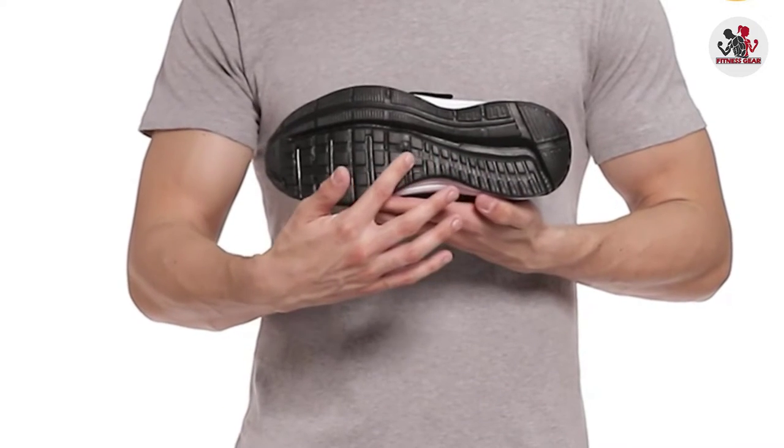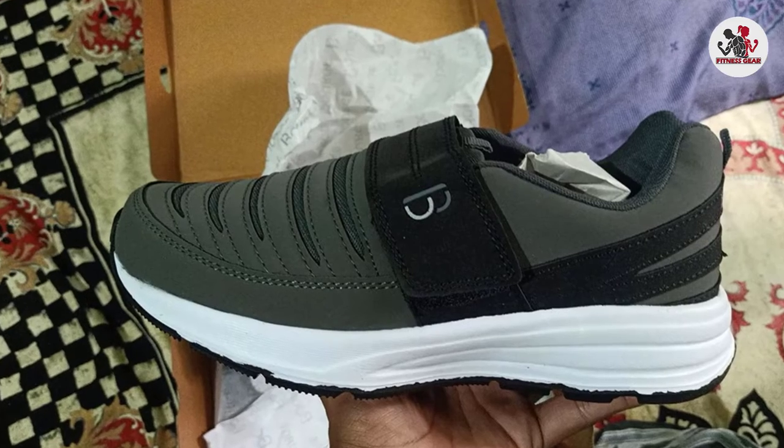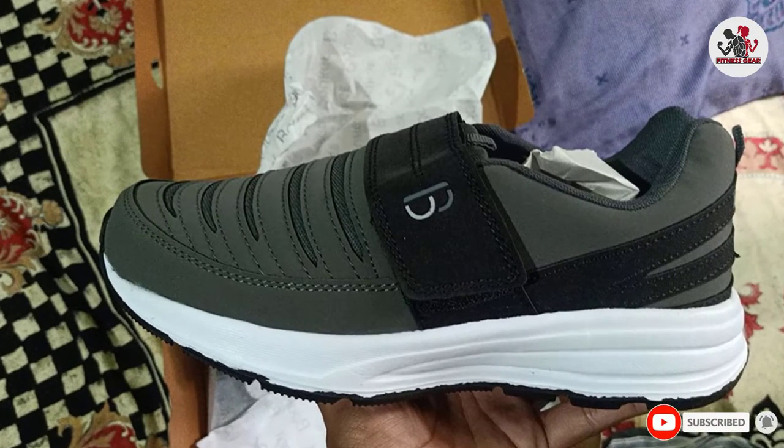Furthermore, these shoes are usable for long walks, running, and workouts. Lastly, the tip is rounded so it won't put pressure on your toes.